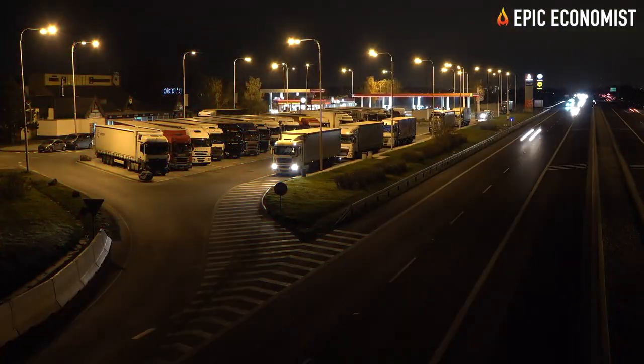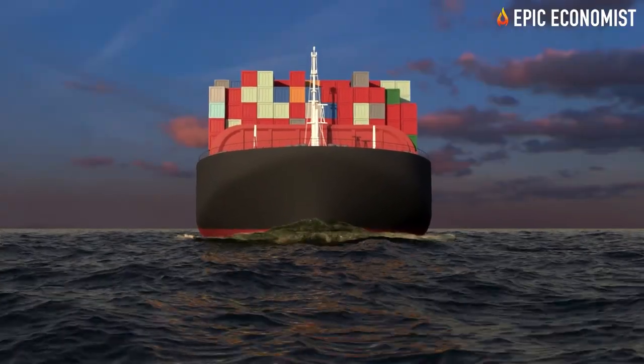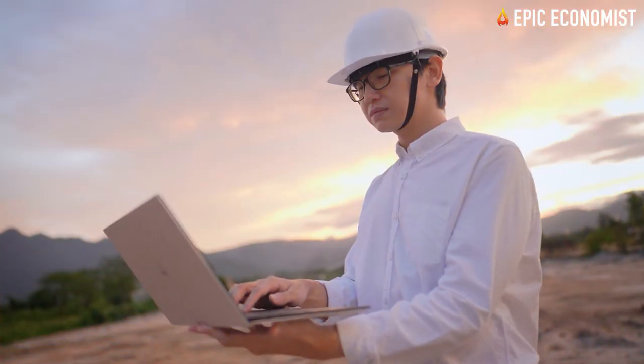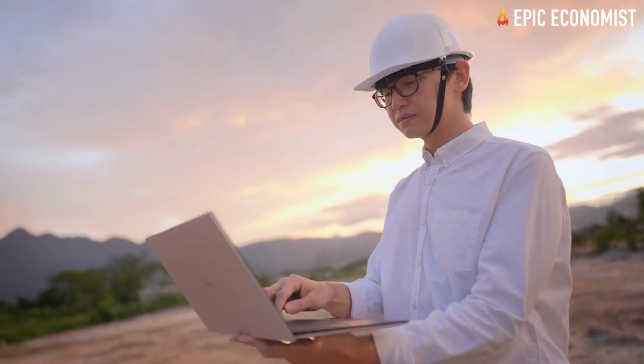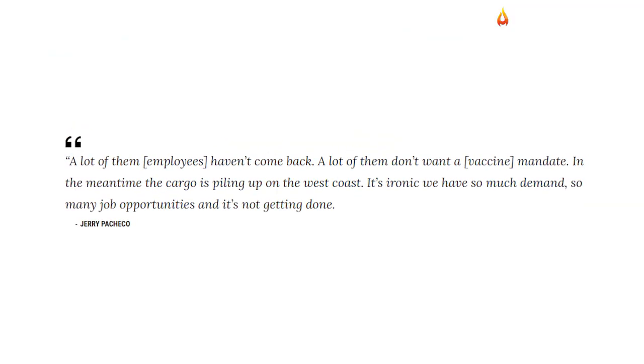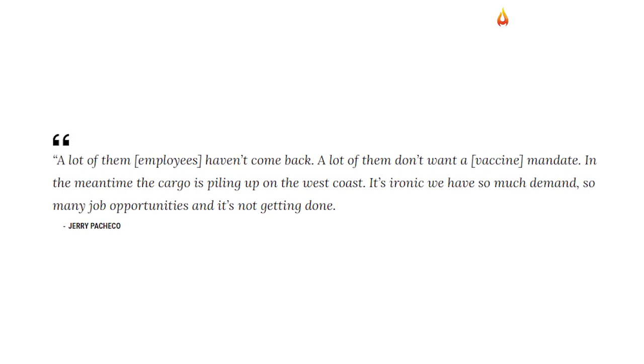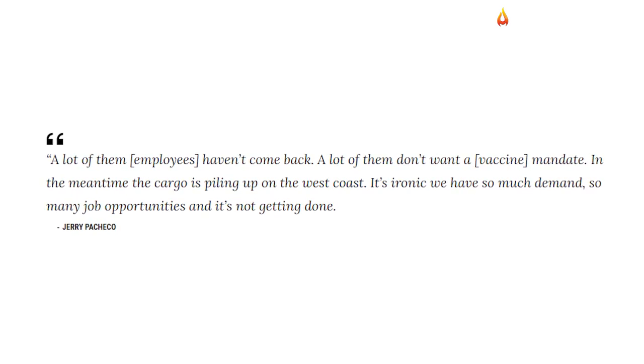According to Jerry Pacheco, the president and CEO of the Border Industrial Alliance, some of the main issues weighing upon supply chain operations right now are the labor shortage at docks and vaccine mandates. A lot of employees haven't come back. A lot of them don't want a vaccine mandate. In the meantime, the cargo is piling up on the West Coast.